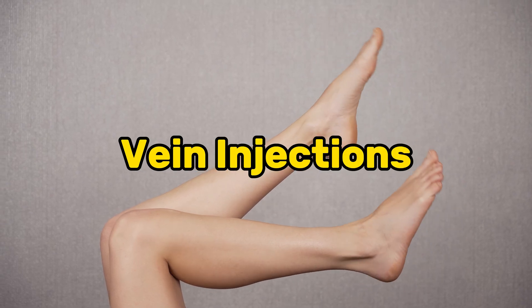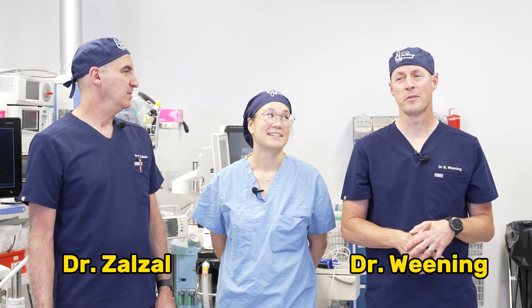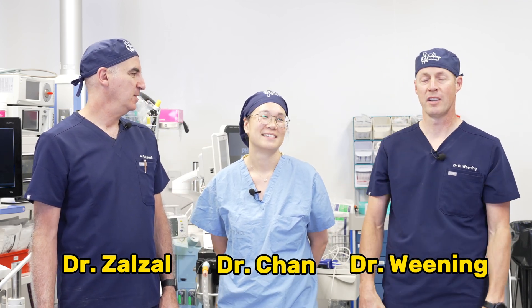Hey Doc, have you ever seen someone get their veins injected? No. I'm Dr. Paul Salzo. I'm Dr. Brad Weaning. Welcome to Talking with Docs. We have a guest, Dr. Bev Chan, vascular surgeon — a vein injector.